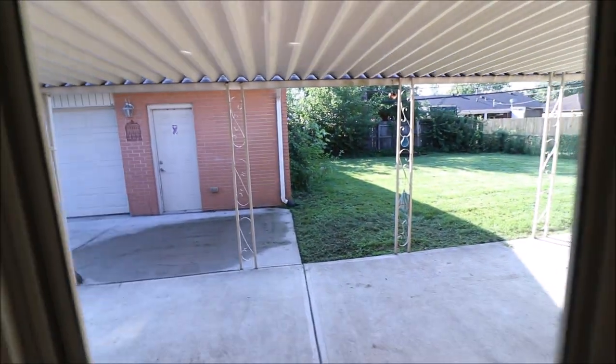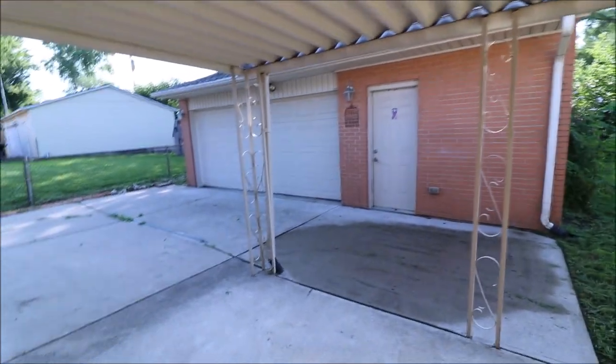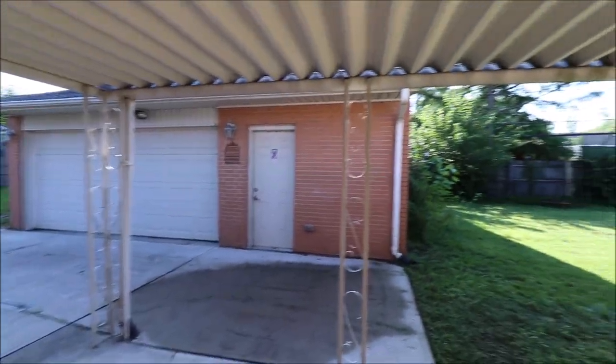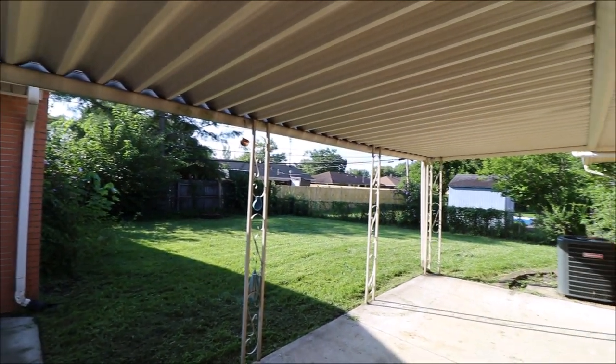While I've got you here, we might as well step out back. I showed you the garage before when I was outside, but this is all covered patio back here, and a really nice-sized yard, fully fenced.